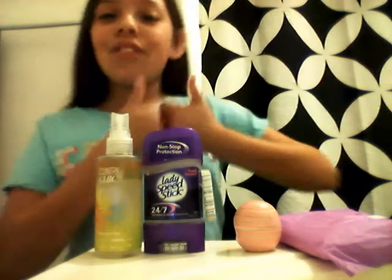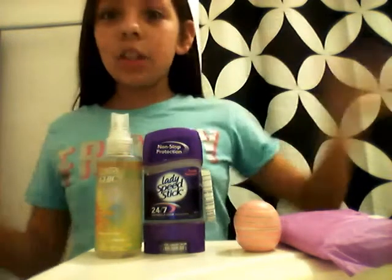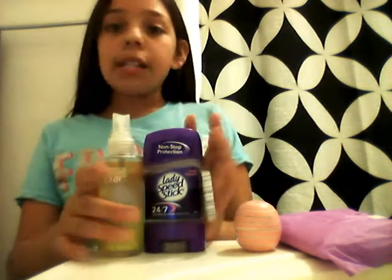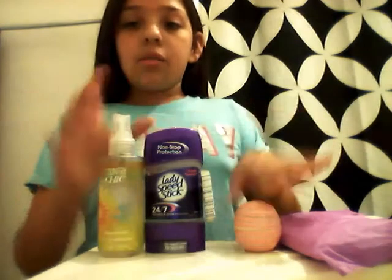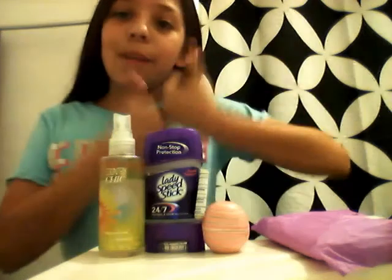I hope you guys enjoyed this video! Don't forget to like, subscribe, and comment if you're in sixth grade — because I'm in sixth grade too and I'm going to need these things one day. I don't need them quite yet since I haven't started my period or anything, but yeah — hope you guys enjoy, peace!